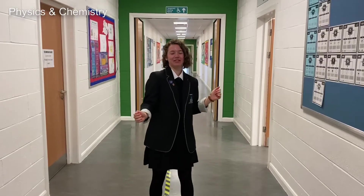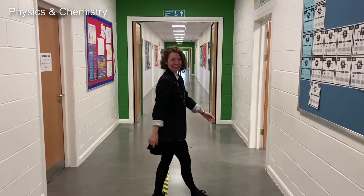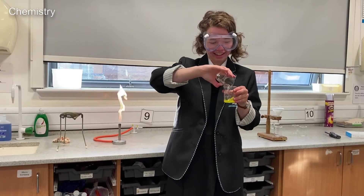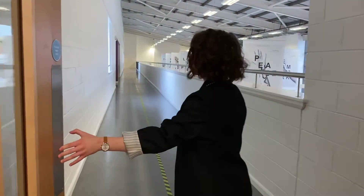Just up the stairs is the second floor of C-Wing, where we teach chemistry and physics. Let's have a look at one of the classrooms — this is one of the experiments you might do in first year science. The C-Wing, D-Wing and E-Wing are all connected by two balconies, one on the first floor and one on the second floor.